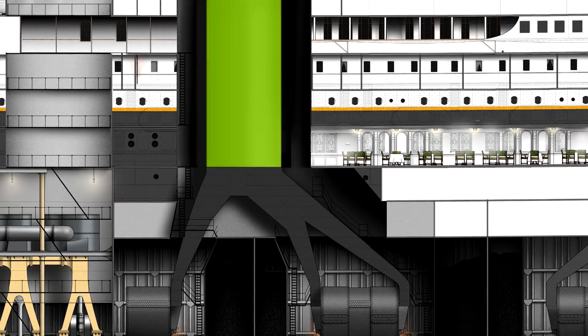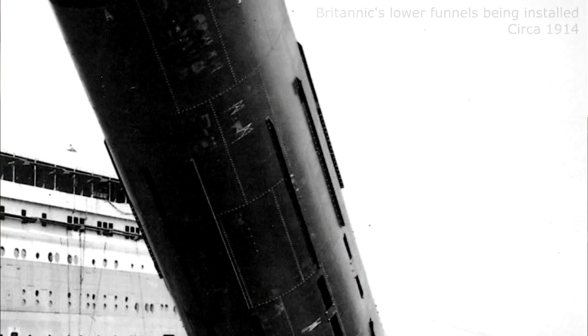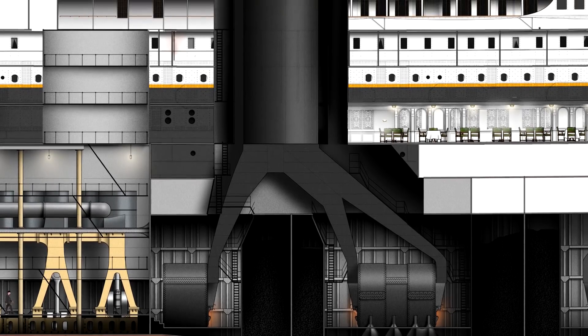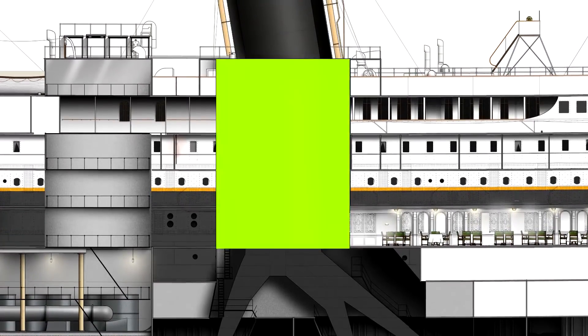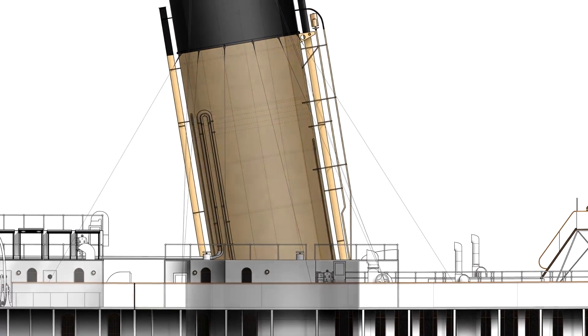Here is where the first funnel structure comes into play — the lower funnel, spanning the top of the uptakes to the top of the boiler casings above the boat deck. The lower funnels were fairly complex in their own right, but suffice it to say they acted as a flue and were split on the inside into sections to ensure optimum draft, even if one of the connected boiler rooms was non-operational. The lower funnels would have been extremely hot to the touch — the gases being vented through reached about 315 degrees Celsius — so they were encased for their entire height by boiler casings which shielded public spaces from the heat. Connected to the top of this is the structure we all know and love: the funnel.